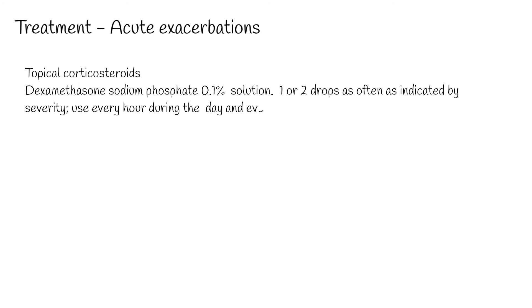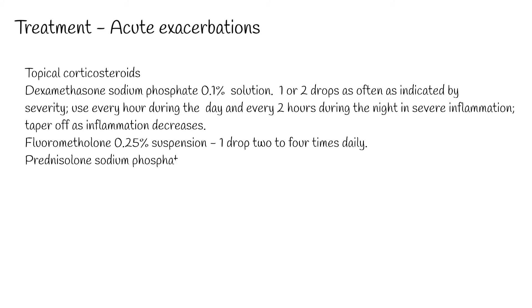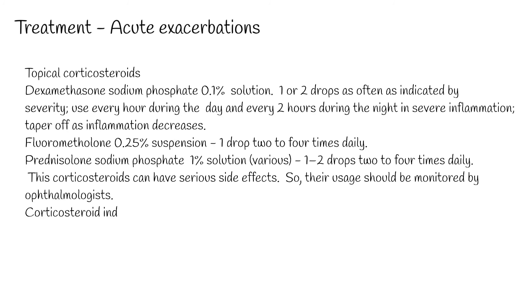For treatment of acute exacerbations, topical corticosteroids are essential to control acute exacerbations of both vernal and atopic keratoconjunctivitis. Dexamethasone sodium phosphate 0.1% solution: one or two drops as often as indicated by severity — every hour during the day and every two hours during the night in severe inflammation, tapering off as inflammation decreases. Fluorometholone 0.25% suspension: one drop 2 to 4 times daily. Prednisolone sodium phosphate 1%: one to two drops 2 to 4 times daily. These corticosteroids can have serious side effects, so their usage should be monitored by ophthalmologists.